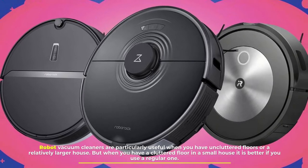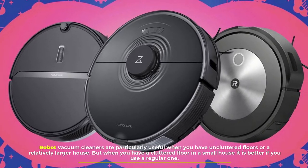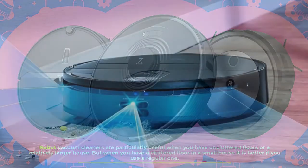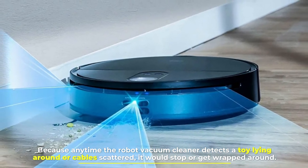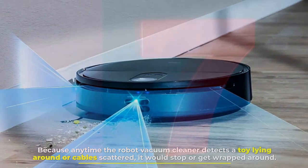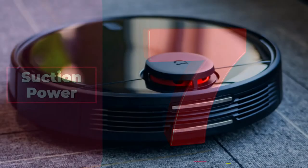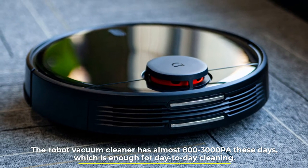Number six: when to use. Robot vacuum cleaners are particularly useful when you have uncluttered floors or a relatively larger house. But when you have a cluttered floor in a small house, it is better to use a regular one, because anytime the robot vacuum cleaner detects a toy lying around or cables scattered, it would stop or get wrapped around.